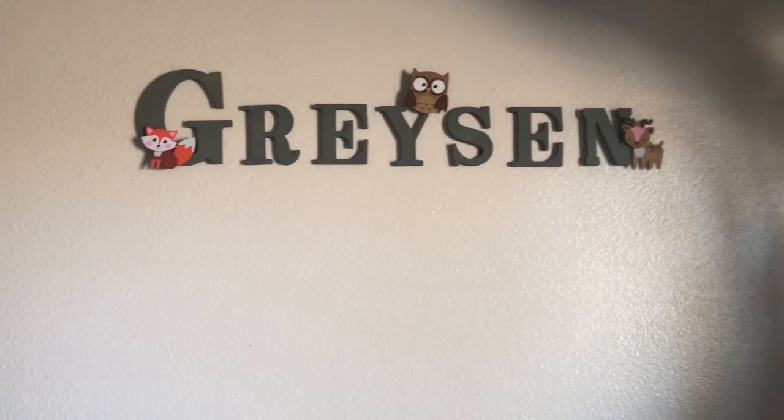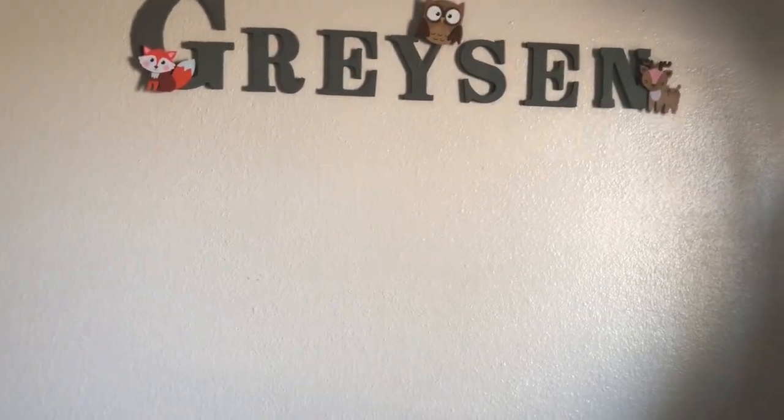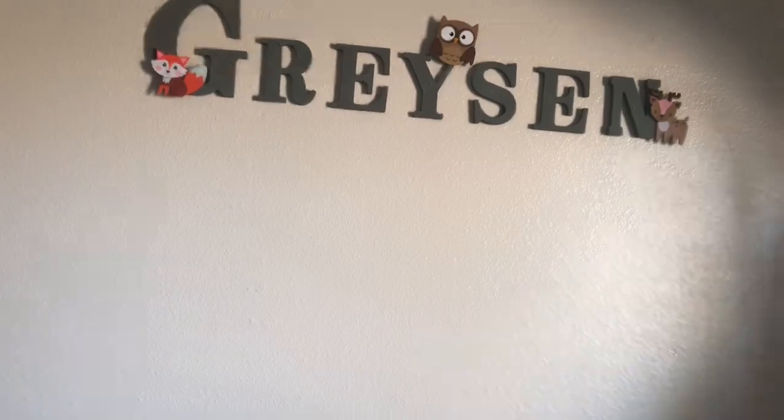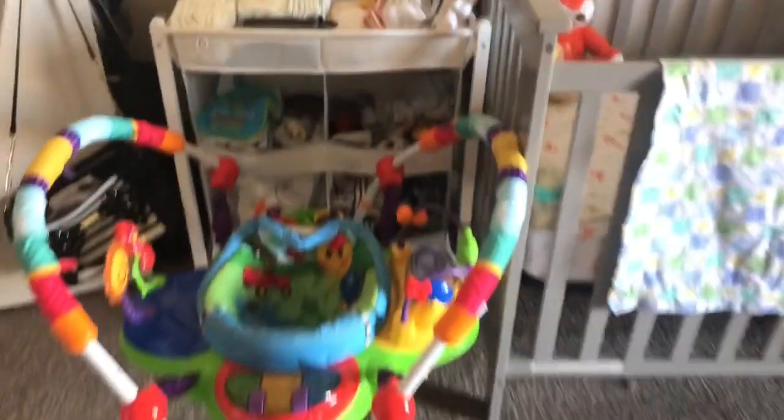We put owls, foxes, and deer as you can see. It's pretty cool because we made that by hand — we went to Walmart, got cheap letters, and just colored them gray since that's his name, part of his name. When you go right here you'll see two things: a bouncer, which my upstairs neighbor gave us.